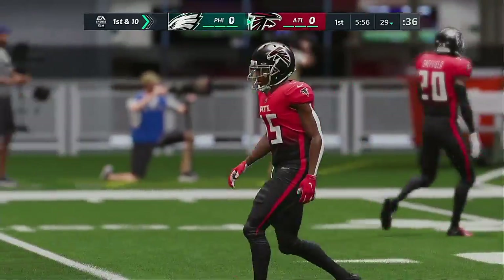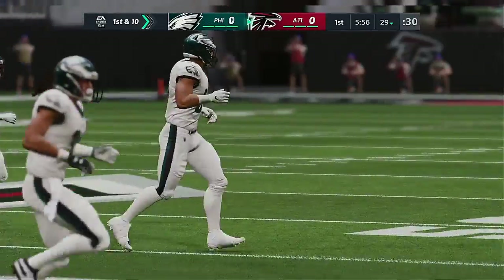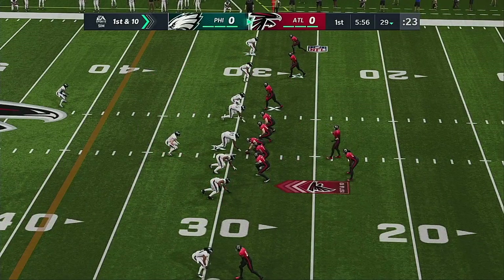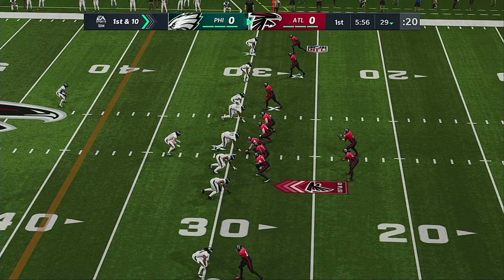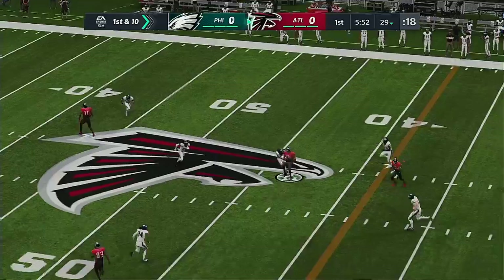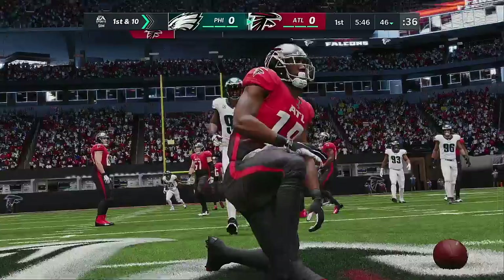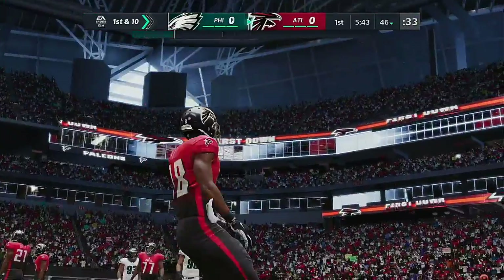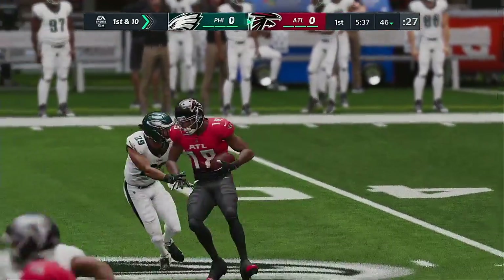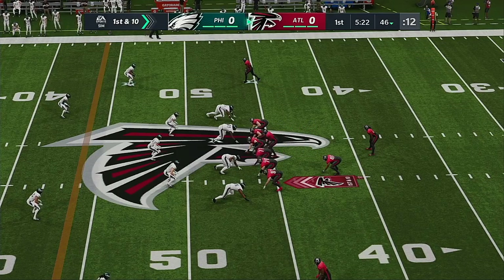Atlanta now coming out on the field. Ryan throws on first down and he slips up past the 45 before being tackled — 17 yards on the game's opening play and a quick first down. That was a fun one to watch, a nice in-breaking route with plenty of room in the middle of the field. He got behind the linebackers and grabbed the completion for a really good pickup.